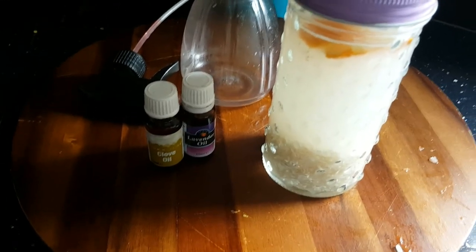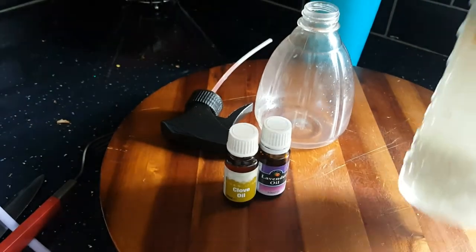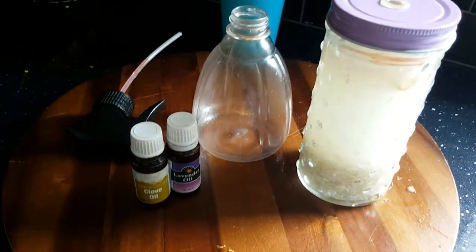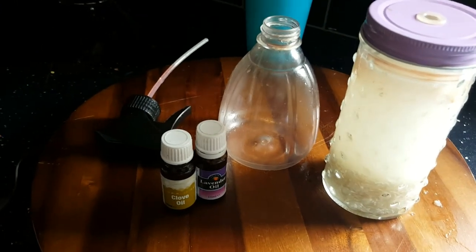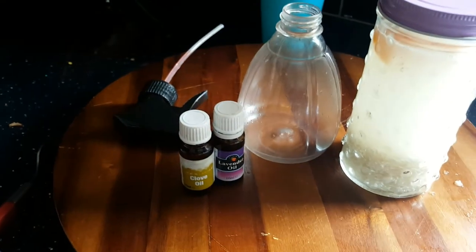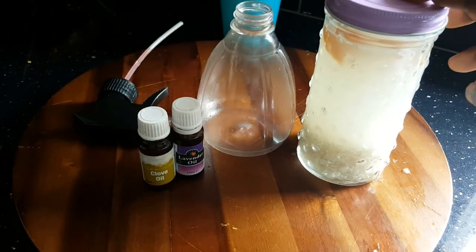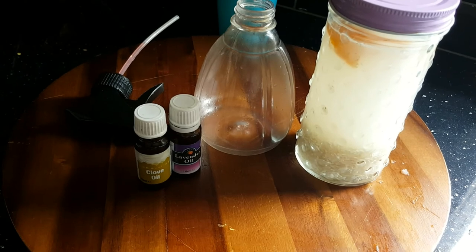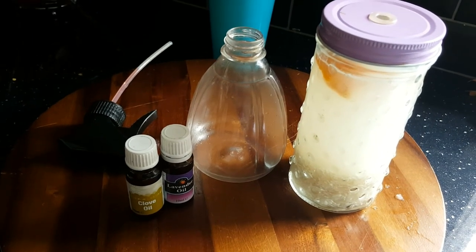So how you use this rice water treatment: after it's been 12 hours in the jar, get it out, give it a shake, strain the rice out, and put it in a spray bottle. Then wash your hair and dry it with a towel or a t-shirt. Spray your rice water treatment onto damp hair and put a shower cap on. Leave it on for half an hour and you'll have all the benefits you're looking for. Then wash it out, style as usual, and your hair will come out beautiful with a good shine.